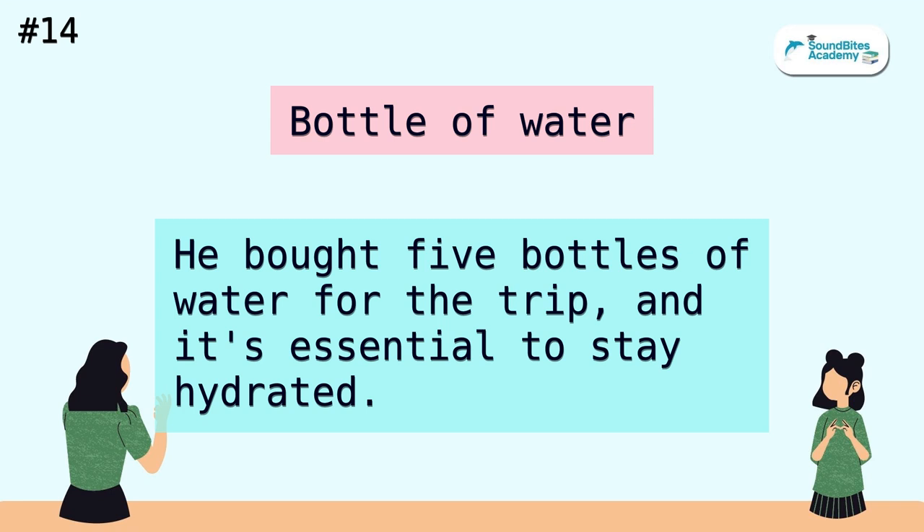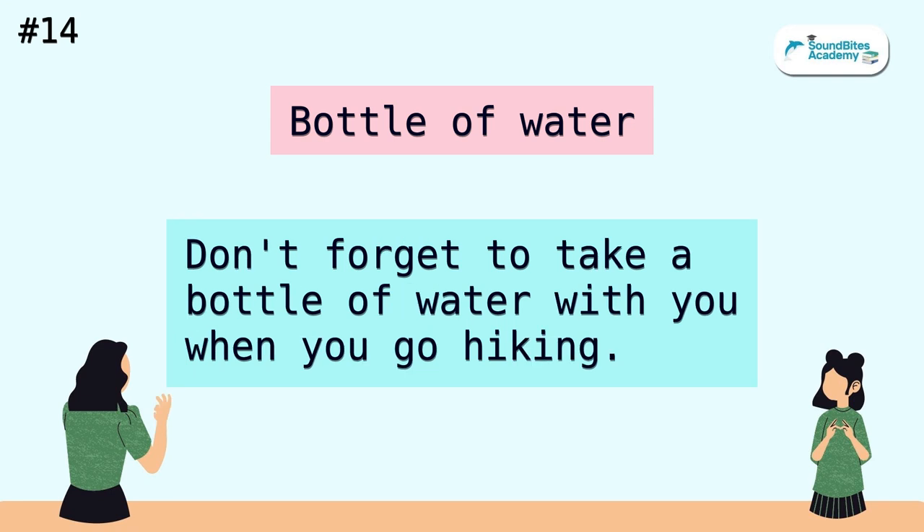Bottle of water. He bought five bottles of water for the trip, and it's essential to stay hydrated. Don't forget to take a bottle of water with you when you go hiking.